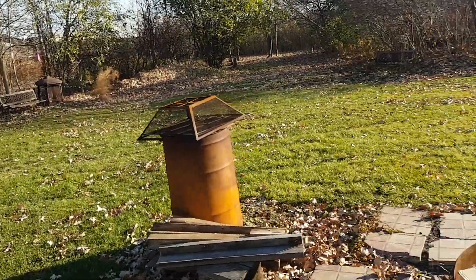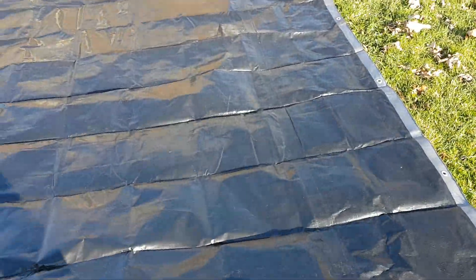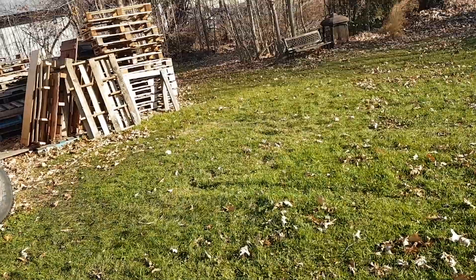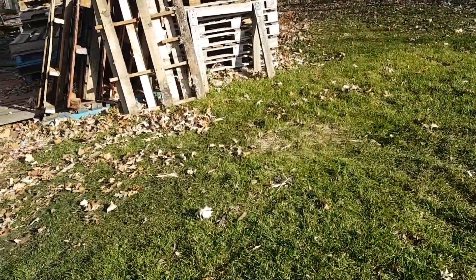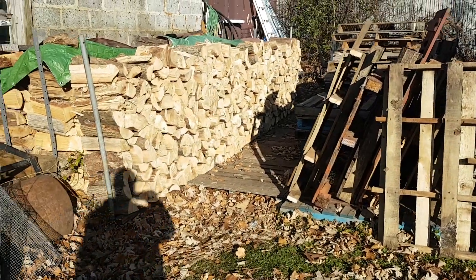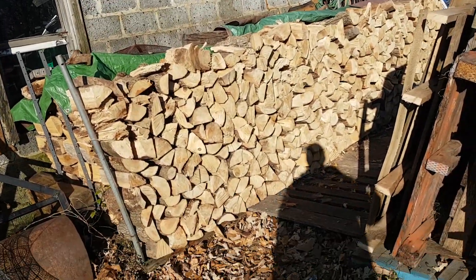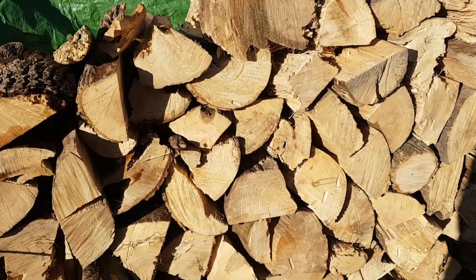The truck is missing — somebody stole it! The tarp is drying out in the sunshine, it's nice and black. It's 9:30, so it didn't take too long. Here we have it — nice wood, 90% ash.